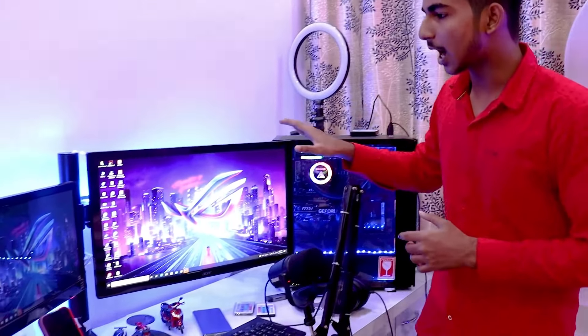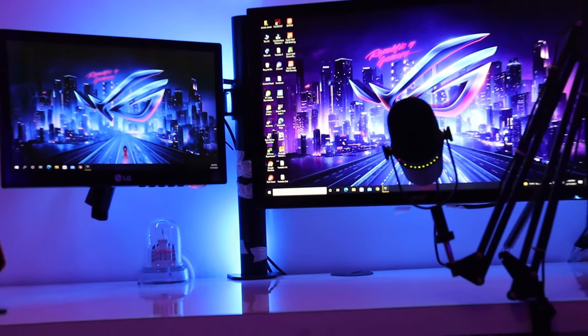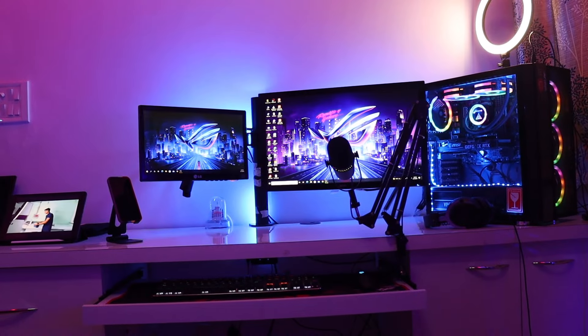Now let's see here. Here is a dual monitor setup. This is a lot of help.